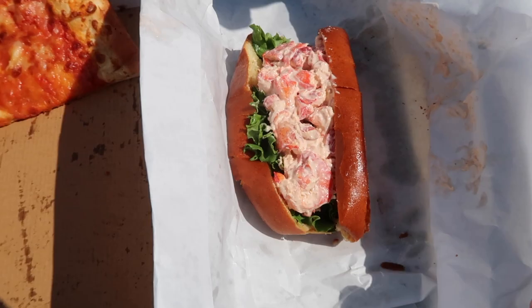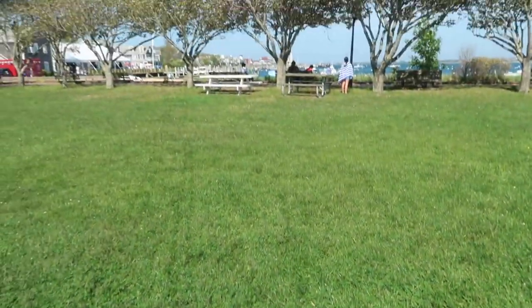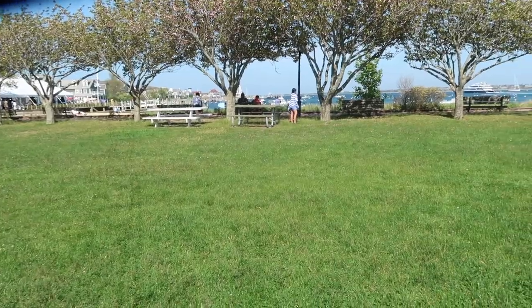We got our first lobster roll! It's a pizza and a sub and we're eating it at the beach, so we'll go walk down when we're done.